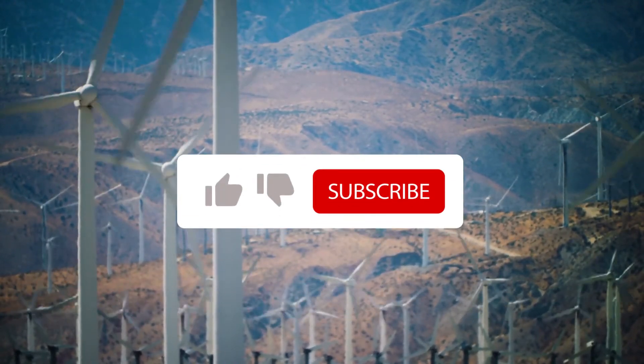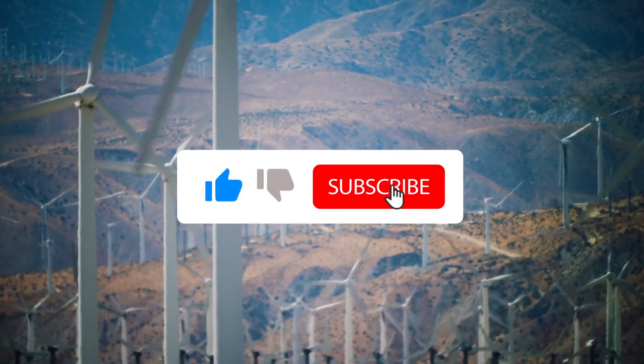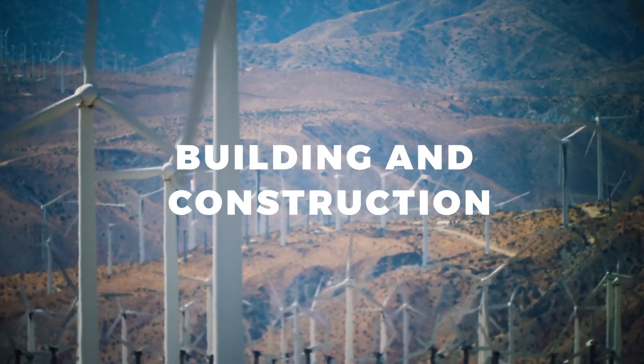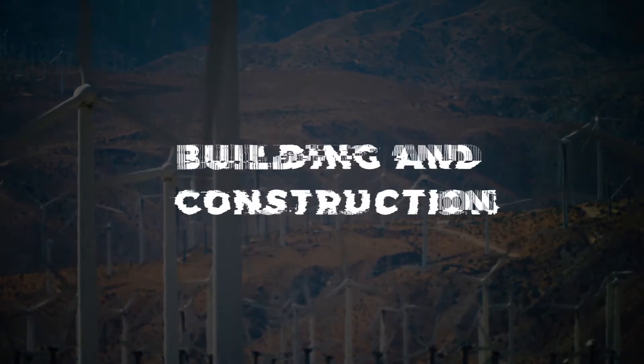If you like this video, please give us a thumbs up and be sure to subscribe in order not to miss out on our future videos on the building and construction industry.